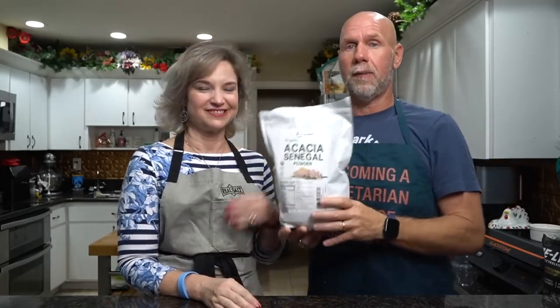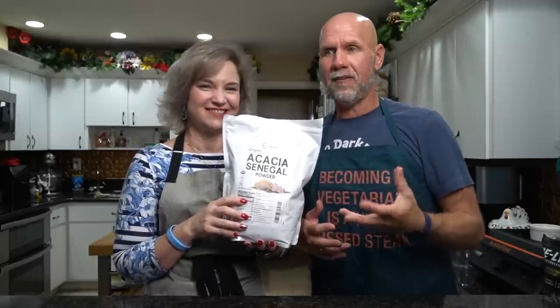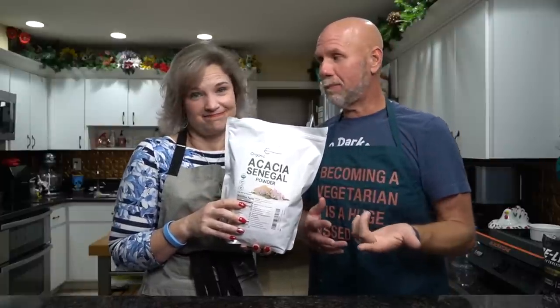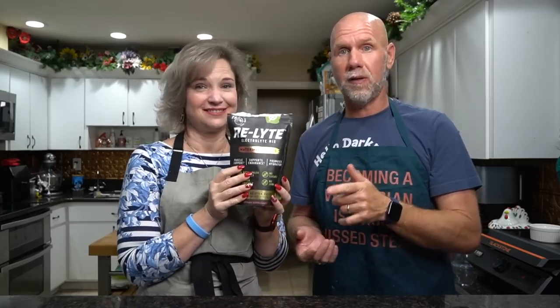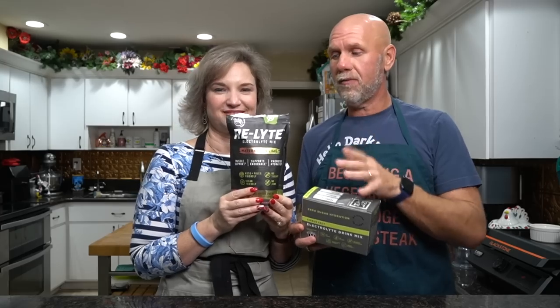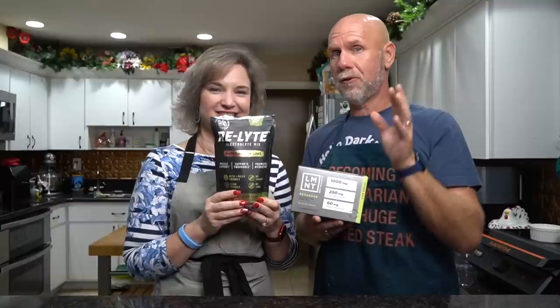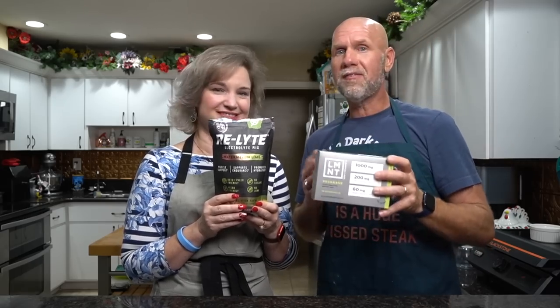Next we're going to need some acacia fiber or senegal fiber — they're all the same thing. I tried a lot of different brands and they all work but some were harder to work with. I narrowed it down to my two favorites, and it turns out my absolute favorite was also the cheapest one — link is in the recipe card and down below. For the electrolyte gummies we also need some electrolytes. The two that work best are Redmond Relight and LMNT. You can get a free sample pack of LMNT by paying five dollars for shipping with eight different flavors, and we have a 15% off coupon for Redmond with the code 'two crazy ketos' — link down below. We tend to prefer Redmond, but both work.